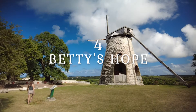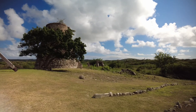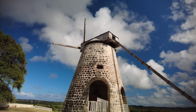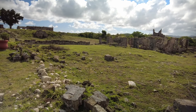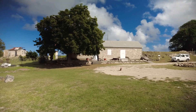Number four on our list is Betty's Hope. If you've ever been to Antigua, you've probably noticed these cylindrical structures around the island — these are sugar mills. There are over 120 sugar mills still standing on Antigua. They represent old sugar cane estates, and the two at Betty's Hope have been restored. There's a little museum there that teaches you about the history and the work that went on. Really interesting to go and see.